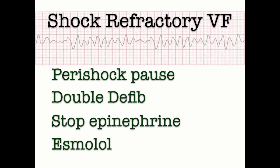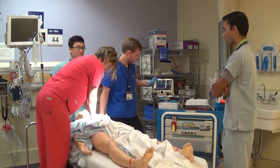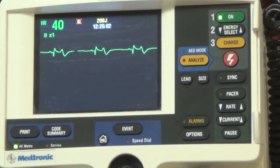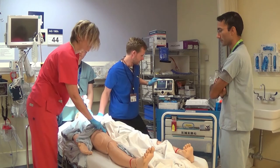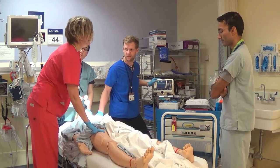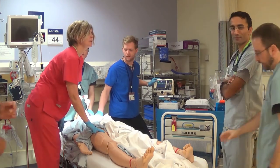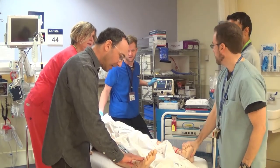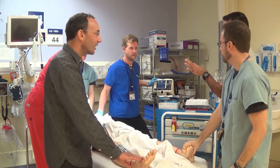Back to the case: the patient is now in an organized rhythm on the monitor and it's time for a pulse check. In the ACLS-style demo, compressions are held and the rhythm is checked — there's a rhythm. Team members are asked to check a pulse, but there's disagreement: some feel one, some don't, and others are unsure. The result is confusion about whether the patient actually has a pulse.